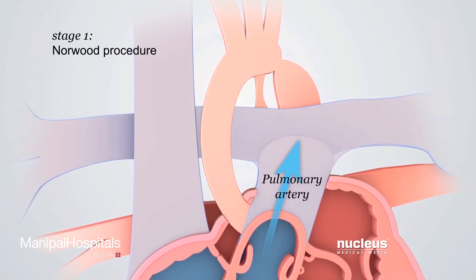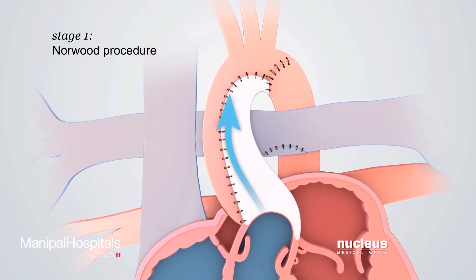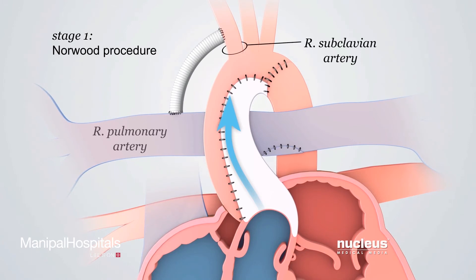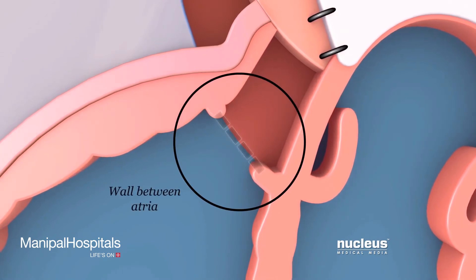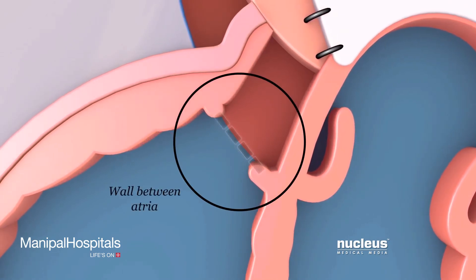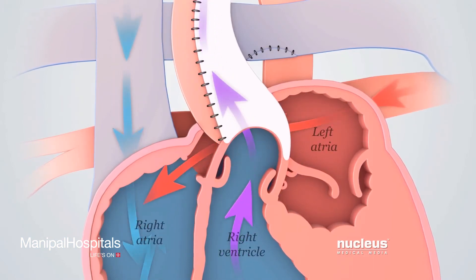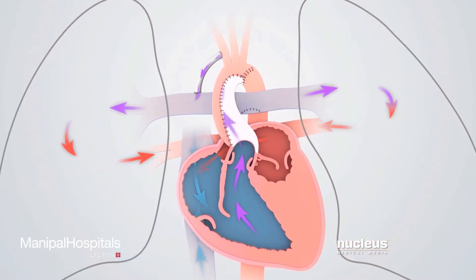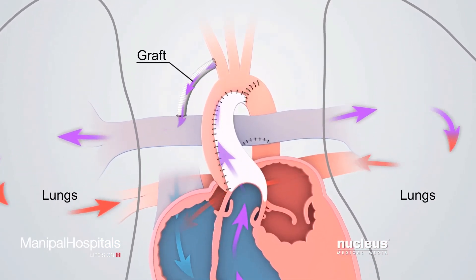First, the pulmonary artery will be separated from the right and left pulmonary arteries and connected to the aorta. A small piece of tubing, called a graft, will be inserted to connect a branch of the aorta and the right pulmonary artery. Finally, the surgeon will remove the wall between the right and left atria. These changes increase the flow of oxygen-rich blood from the lungs through both atria into the right ventricle, increase the blood flow to the body through the new aorta, and increase the blood flow to the lungs through the graft.